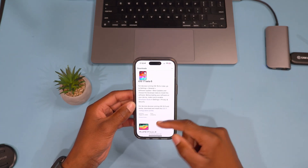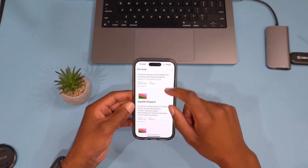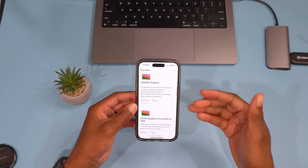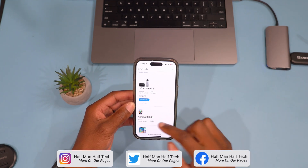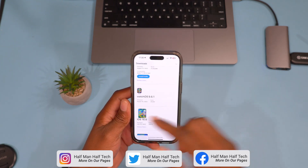The download file size comes in at 584.7 megabytes for me here. iOS 17 Beta 6 just came out today alongside iPadOS 17 Beta 6. Unfortunately there's no macOS 14 Beta 6 yet — probably in a day or two. This video is for watchOS 10 Beta 6, and tvOS 17 Beta 6 is also out.